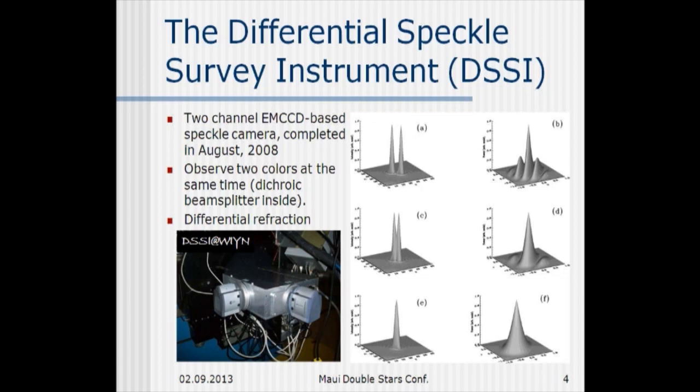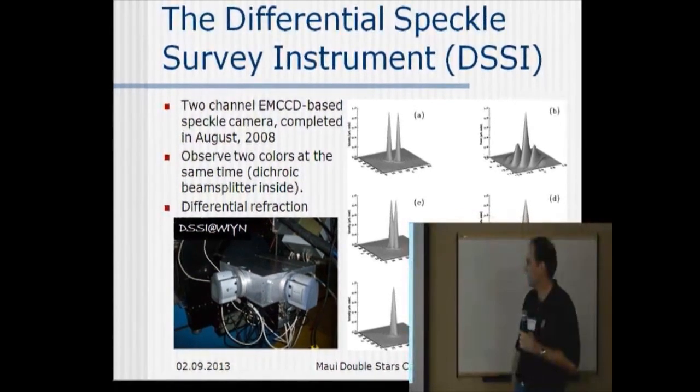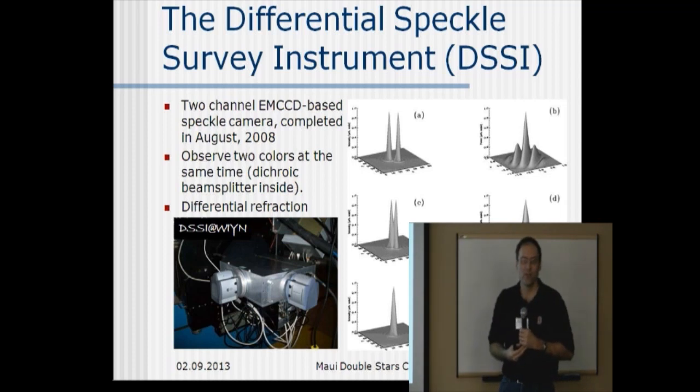You might ask: why two channels? There are essentially three reasons. The first two are kind of obvious. If you get light in two channels, you're getting more photons, which is nice. You can also make a color measurement in a single data file because you have that information right there. But the most important reason — the main reason you want to do this — is that in the end it's going to give you higher resolution.